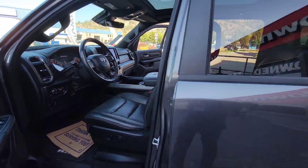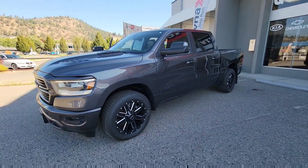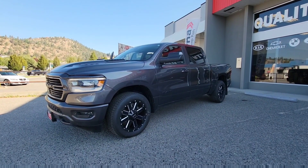Yeah, it's just a quick recap of the truck. Look forward to speaking with you and going over some payment options as discussed. Thanks for contacting me — Jason Little here at Kelowna Chrysler. I look forward to speaking with you.